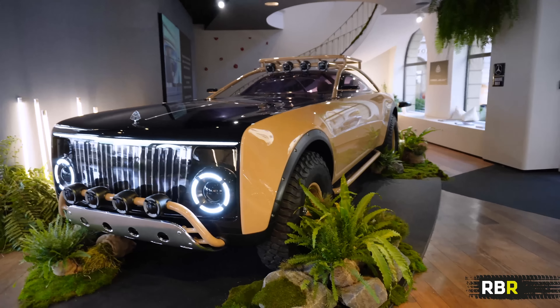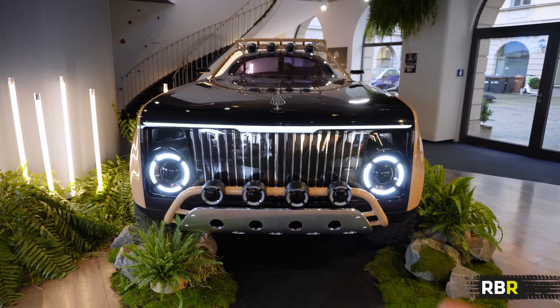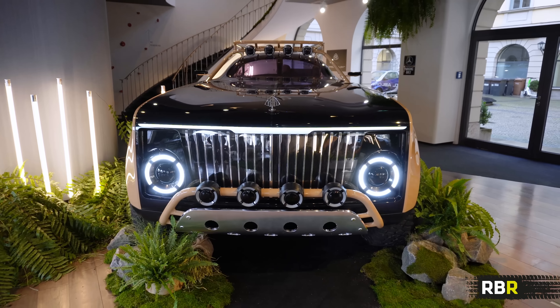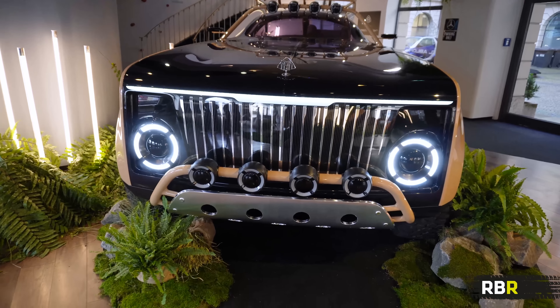It is ginormous. This is at my normal walking height, and you can see just how tall it is. Of course, the most intimidating thing is the front end. So many bits, I think, of Mercedes design language brought into this old Maybach history, modern Maybach as well. Let's break it all down slowly.